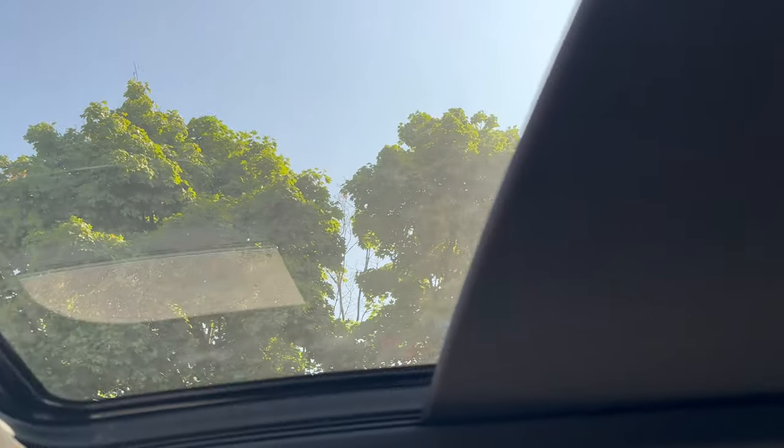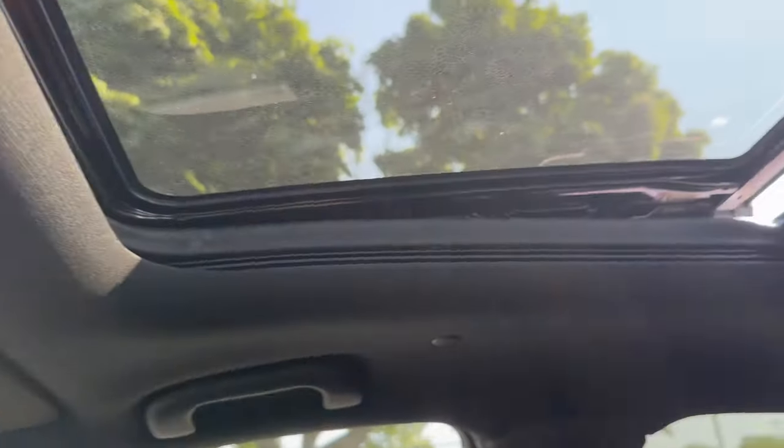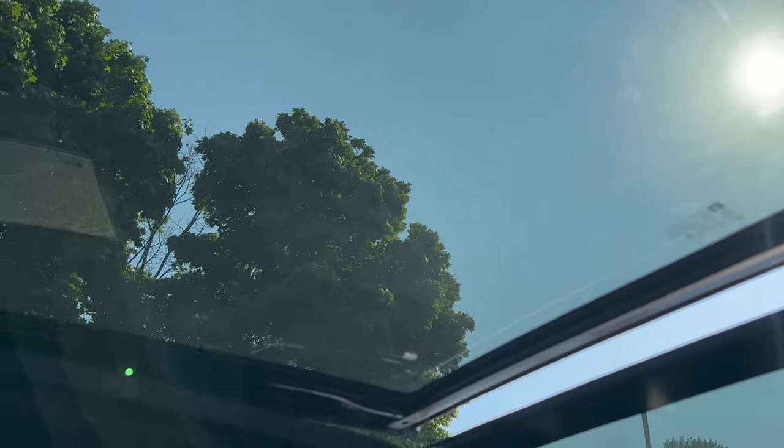And the panoramic moonroof is going to come with this vehicle as well. Settings for that are right up here. Especially for a day like today where it's almost 100 degrees outside, if you want to pop the moonroof, super nice for a great sunny day like today.